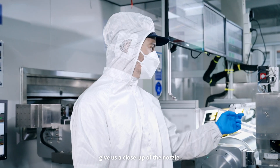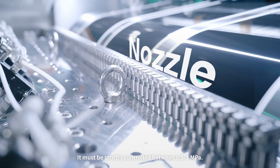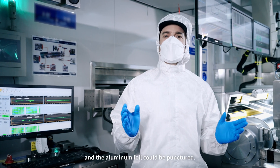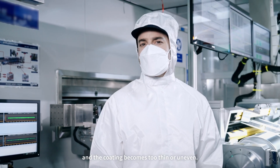Camera, give us a close-up of the nozzle. During coating, nozzle pressure is absolutely critical — it must be strictly controlled between 0.5 and 1 MPa. Too much pressure and the aluminum foil could be punctured. Too little, and the coating becomes too thin or uneven.